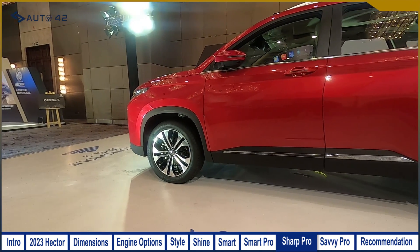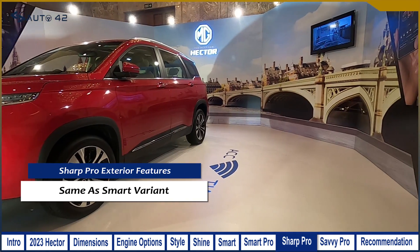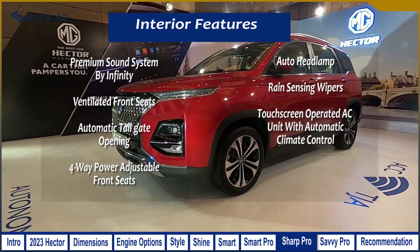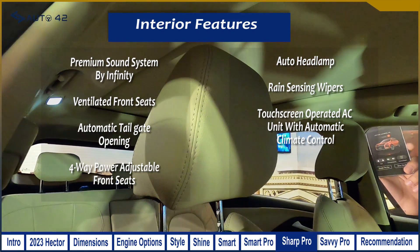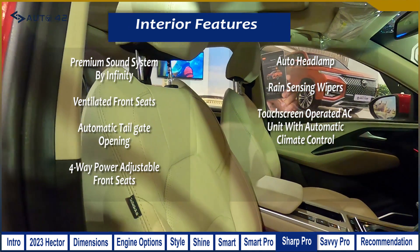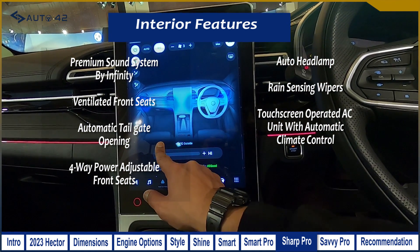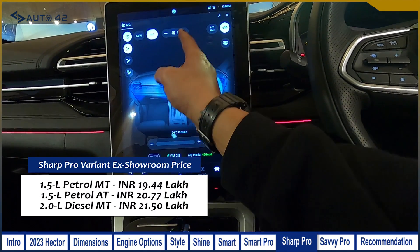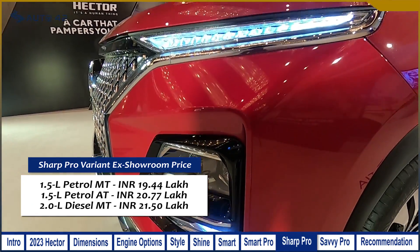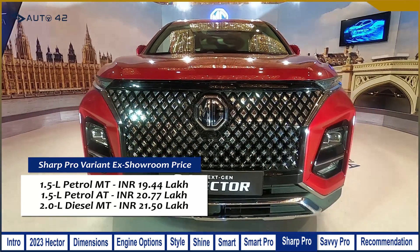The Sharp Pro variant gets the same exterior features as the Smart Pro, but adds significantly to the interior. Over the Smart Pro, the Sharp Pro adds a premium Infinity sound system, ventilated front seats, automatic tailgate opening, a 4-way power-adjustable front passenger seat, auto headlamps, rain-sensing wipers, and a touchscreen-operated AC unit with automatic climate control. Prices are ₹19.44 lakh for petrol manual, ₹20.77 lakh for petrol automatic, and ₹21.5 lakh for diesel manual.